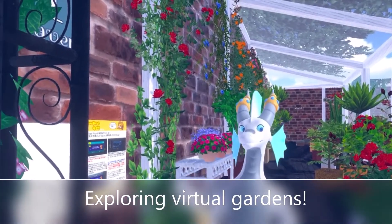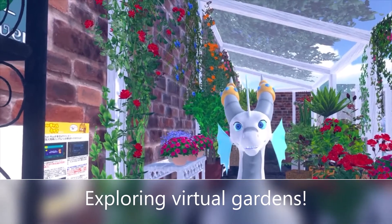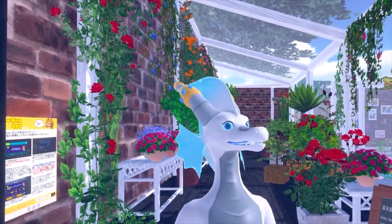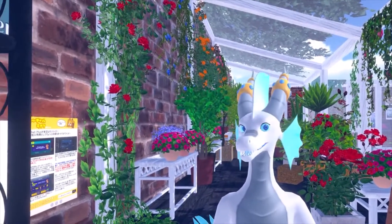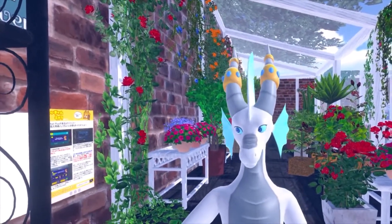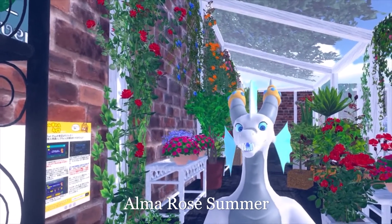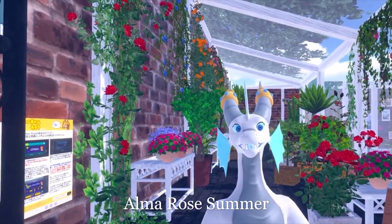Hey everyone! I thought I would take a look at some virtual gardens here in VRChat. I'm looking at parks and worlds with plenty of flowers. This one I haven't been in before — it's called Alma Rose Summer. It's really, really vibrant. The music is super cute.